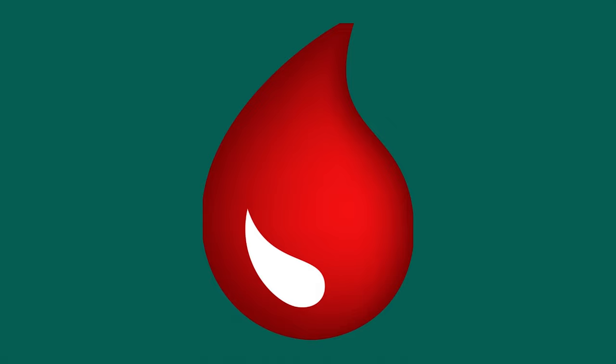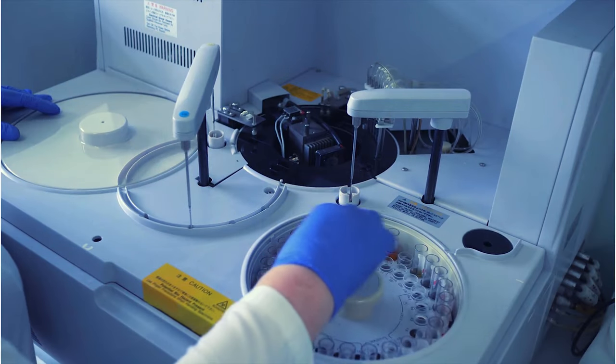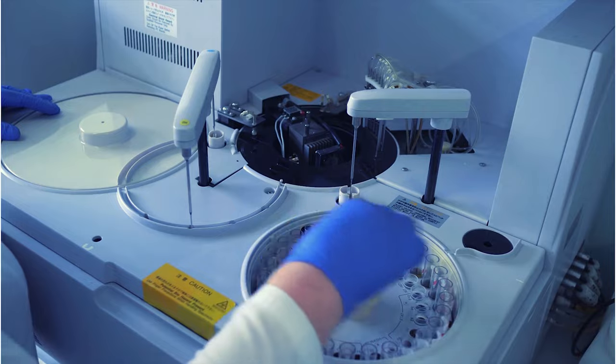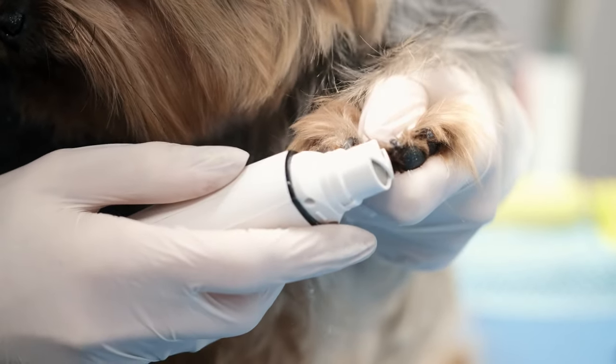Tip 5: Keep a blood clotter at home. Accidents happen to the best of us, and even professional dog groomers will nick a dog's quick from time to time. Having a blood clotter on hand, such as styptic powder, lets you handle the situation quickly. You can also look for a clotter that disinfects and numbs the pain, in addition to stopping the bleeding.